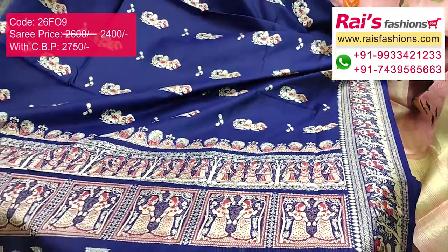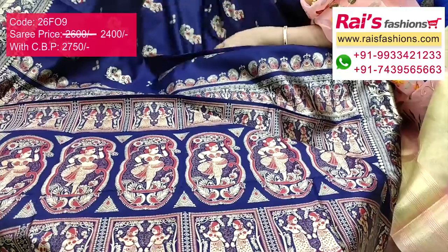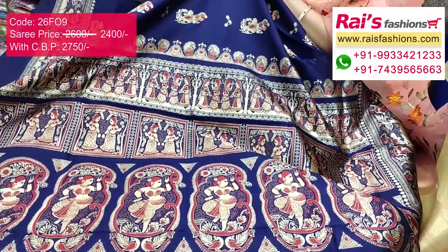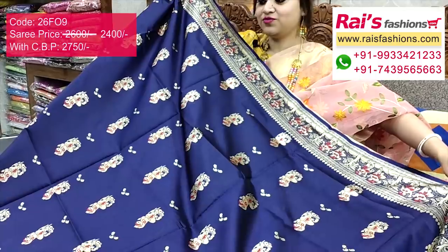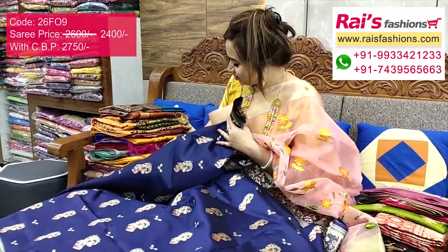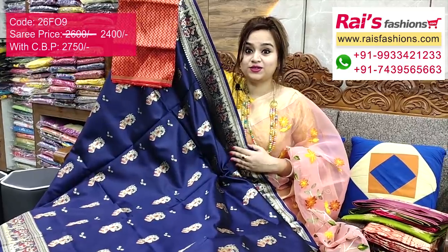The pallu part has Baluchuri pattern weaving design, heavy worked. The full base part is fancy silk with fine weaving design, navy blue base with fine weaving buta — very nice, smart, traditional looks. I suggest this silk material heavy pocket work contrast blouse piece for outstanding smart bright looks.